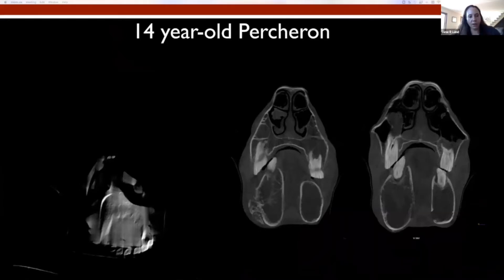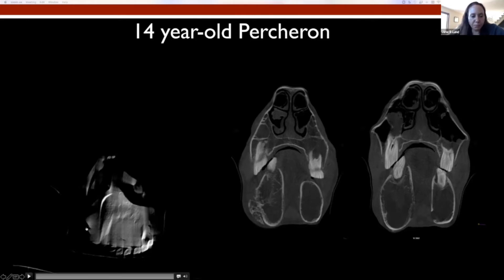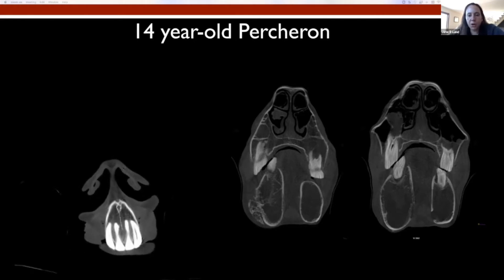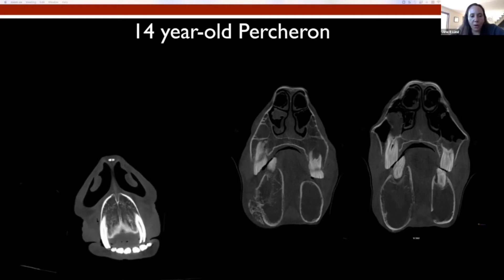This is another interesting dental case — another draft horse, a 14-year-old Percheron. This horse has a whole host of dental issues but was doing quite well; it actually looks great. It was in good body condition considering what its mouth looked like, and the owners were doing a great job with it. It did also have a history of many years prior of mandibular fracture, and it presented for some nasal discharge and continued dentistry.